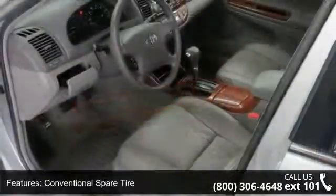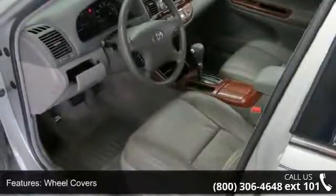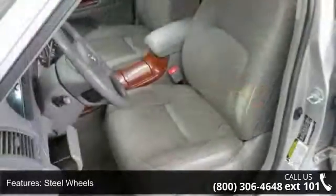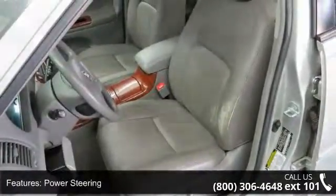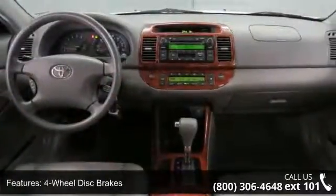If you are looking for a solid pre-owned car, this might be the one. This vehicle shows low mileage and is a smooth ride. A test drive is waiting for you — call now to schedule an appointment at our dealership.